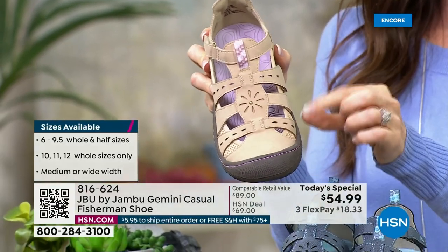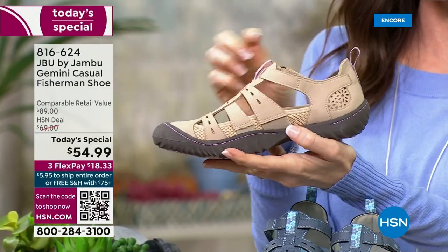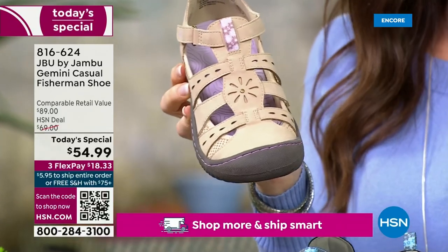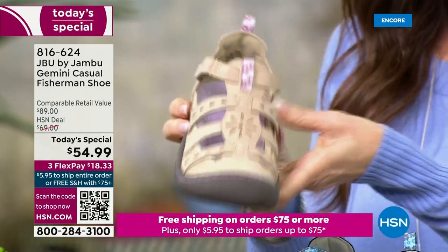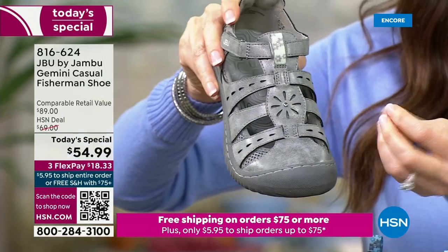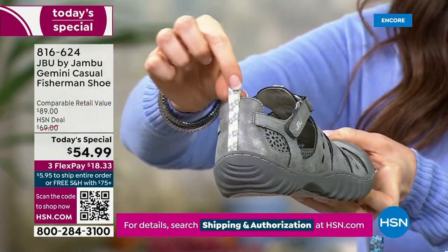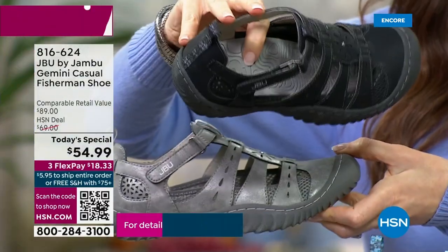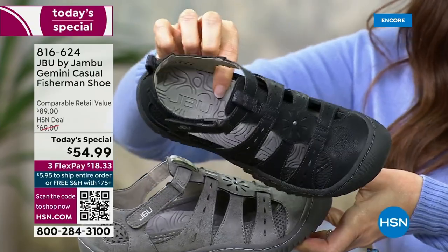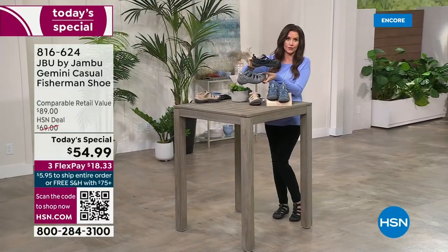Then there's this beautiful — it looks like suede, doesn't it? It's actually a vegan suede, and that means you don't have to baby it as you're out there in the elements. Great details. This is the taupe — a really pretty neutral color that's going to blend in with your skin tone. And then we have the gunmetal, which is always so popular — almost like a pebbled leather with a little bit of that vintage look and feel. All the details that you know from Jambu. And then there's the black.